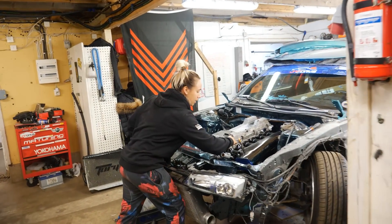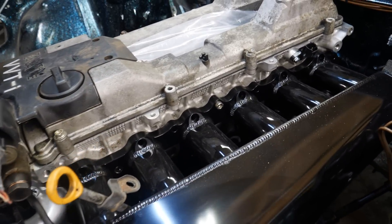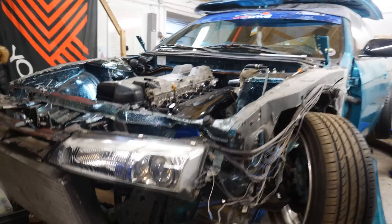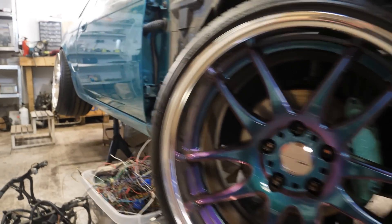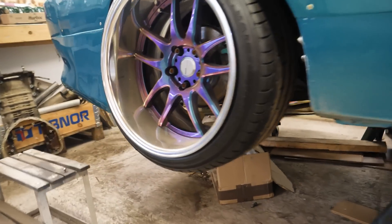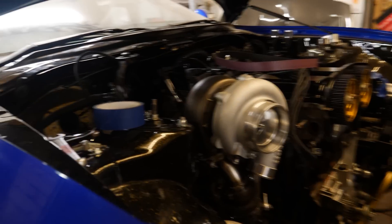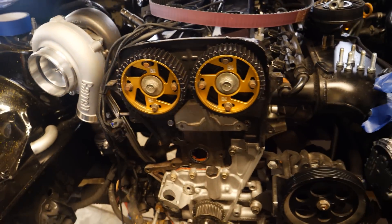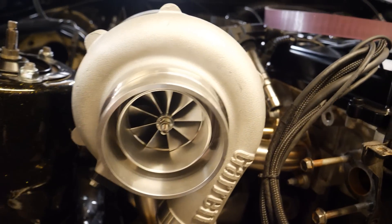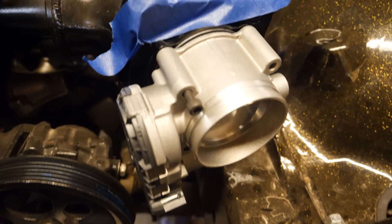Here we have Maritza working on her Nissan S14 with a new engine - it's a 2JZ, replacing the SR20 engine. Time for a better swap! This one has Work rims and is wide in the back. And the Supra here is actually getting a smaller turbo - a downsizing. For normal street driving you don't need over 1000 horsepower, so downsizing to a Garrett turbo. There's a very nice exhaust manifold on this one, and an electronic throttle body from BJP Race is going on.